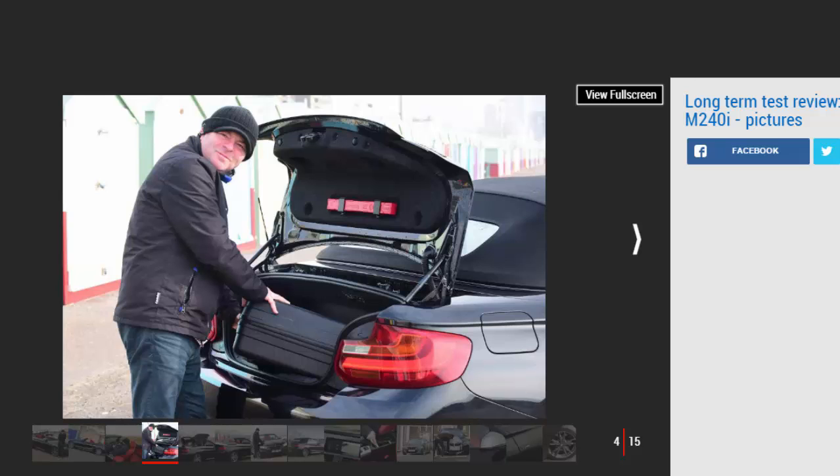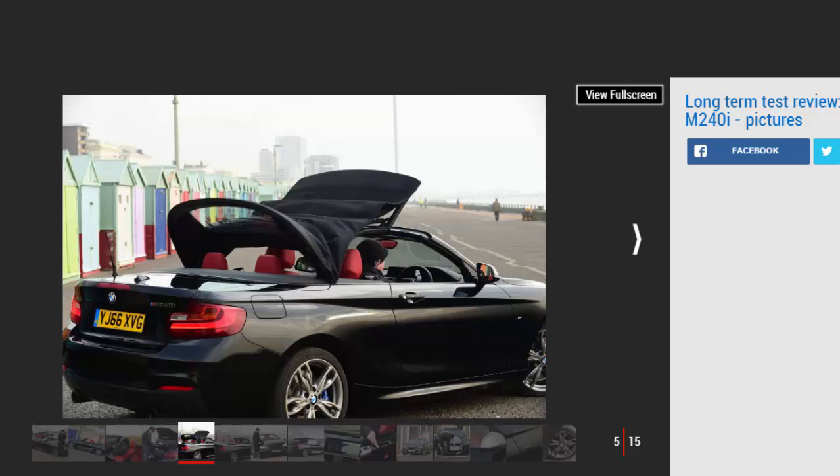Not that I've got anywhere near that efficiency figure yet — my best is 32.1 mpg, while in day-to-day use the average is just under 30 mpg, which is still respectable. Our £40,465 automatic model is fairly well loaded.